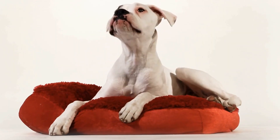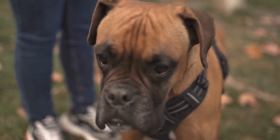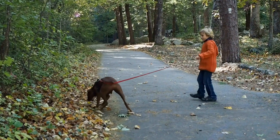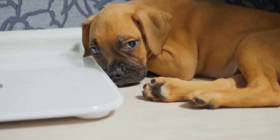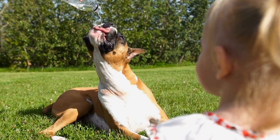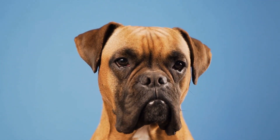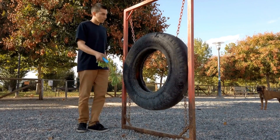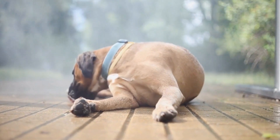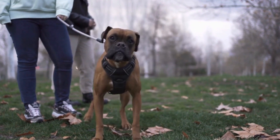Crate training offers numerous benefits for boxer dogs, making it an essential part of their training journey. It aids in potty training by teaching your boxer to control their bladder and bowels, as they naturally avoid soiling their sleeping area, helping establish a routine and reducing accidents. It also prevents destructive behaviors — boxer dogs have high energy levels and if left unsupervised, may chew furniture or shoes. A crate provides a safe space to rest and relax. Furthermore, a crate serves as a sanctuary — their den — where they can retreat and feel secure, especially during times of stress or when guests are over. A crate provides a designated area where your boxer can feel calm and protected, promoting their overall well-being.